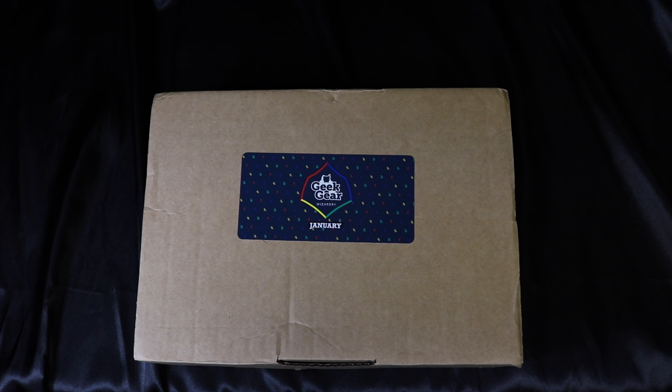Today we're going to open the Geek Gear World of Wizardry monthly subscription box for January 2019. For those of you who haven't done unboxings with me before, this is a monthly subscription box where you're able to pick which house you belong to, so any house-related items in here will be Ravenclaw.